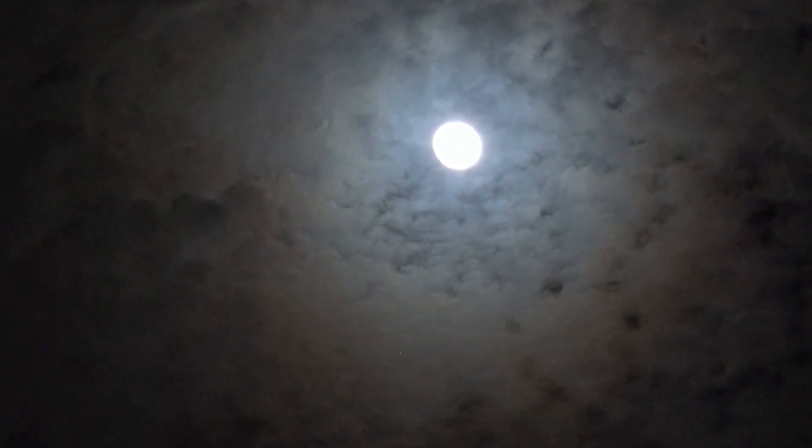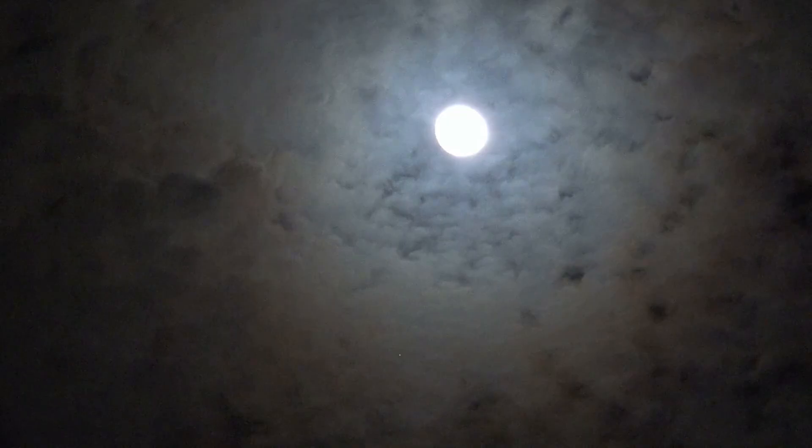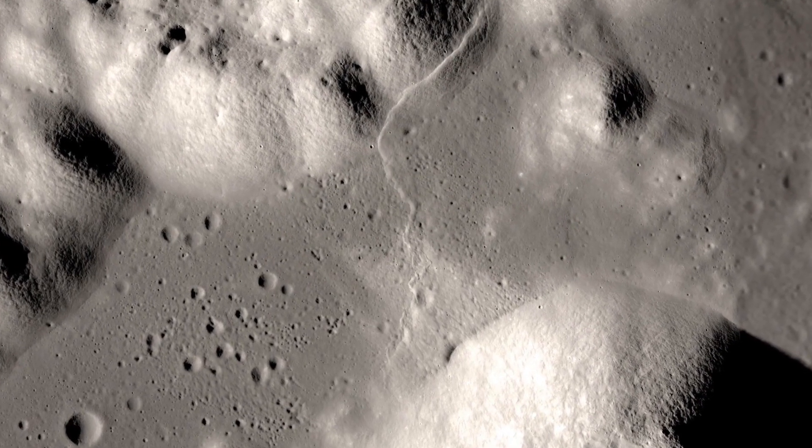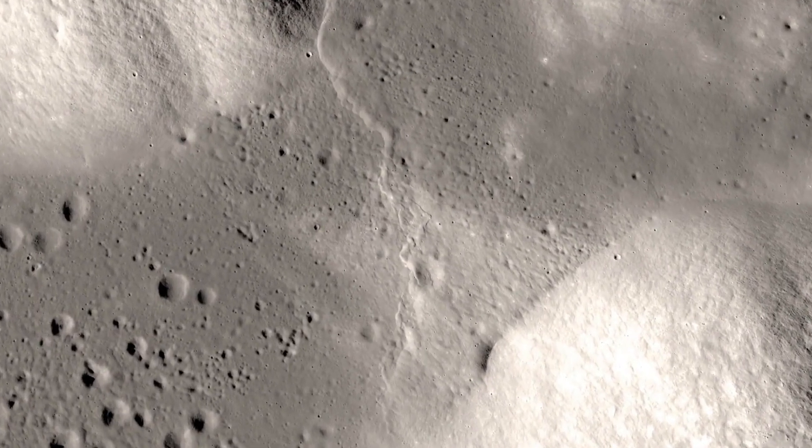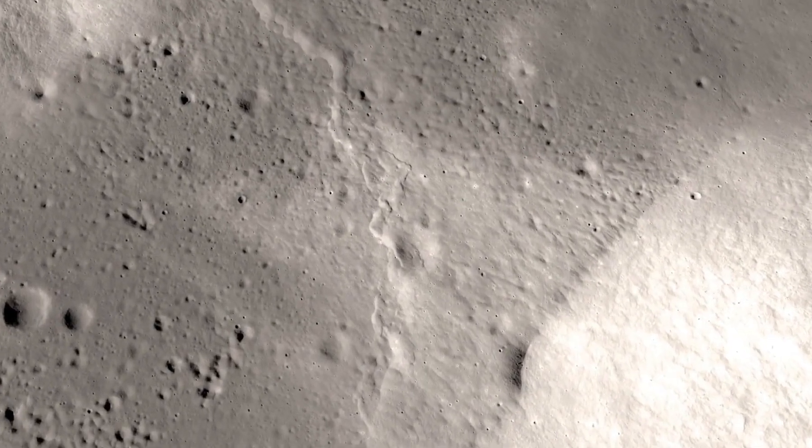Other missions such as NASA's Lunar Reconnaissance Orbiter provide far better images of the Moon, thus Hubble's time is better utilized elsewhere. However, in 2012, Hubble captured an intriguing image during a special event: Venus passing in front of the Sun.